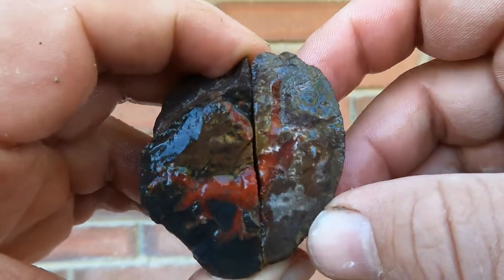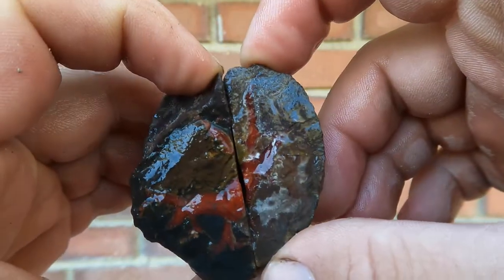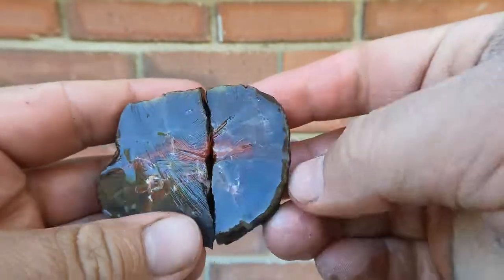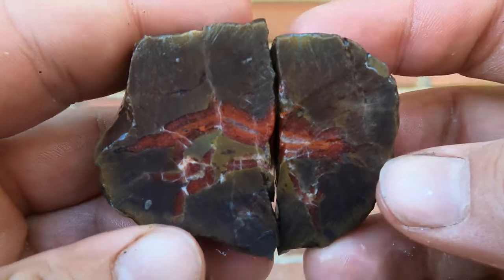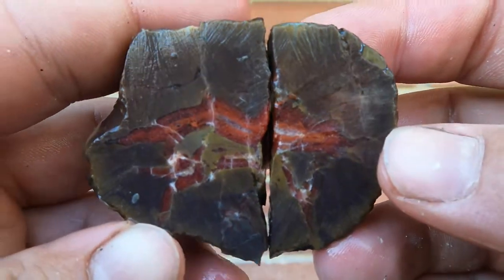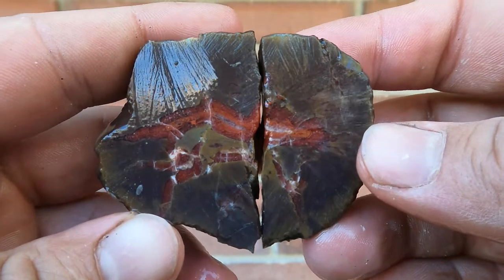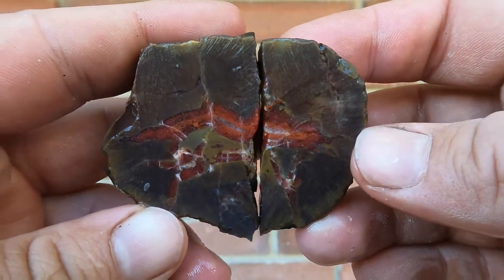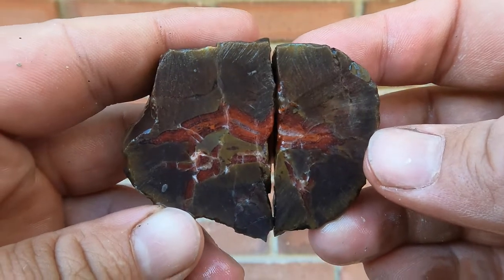Here's a little nodule we found when we were at Cisco and Yellow Cat. It had some nice red agate there, so we thought we'd cut into it. Oh, nice — the red continues. Very nice. Looks like it even has a little bit of orange in it. It's very pretty.